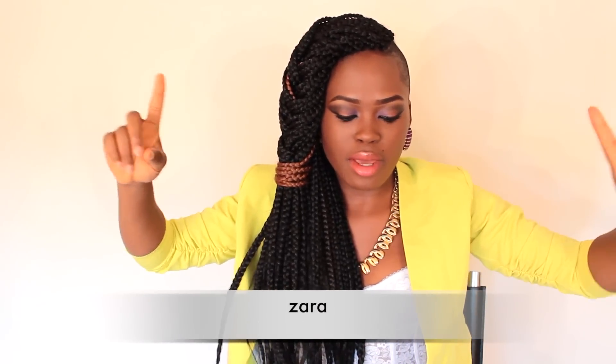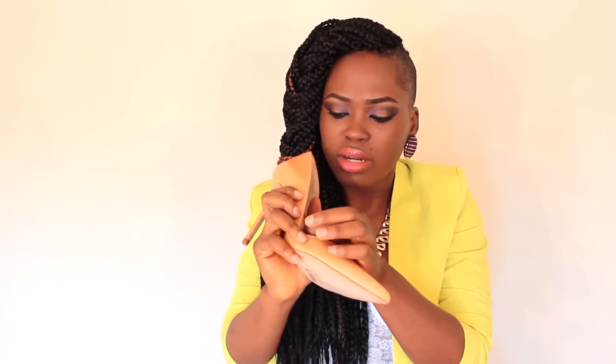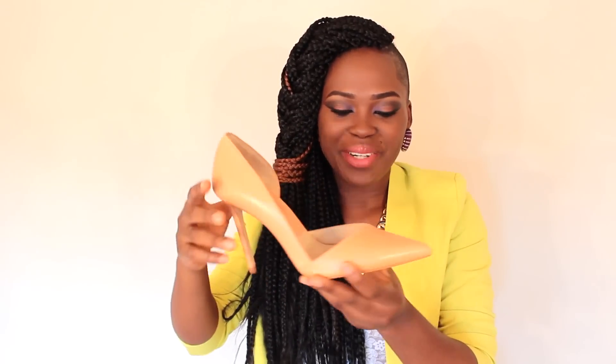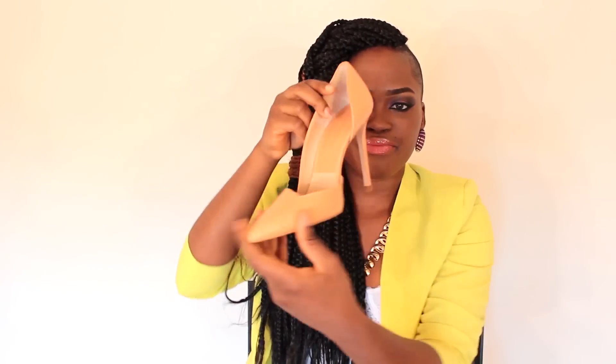Got a couple of things from Zara. One of the things is a pair of sandals that I made a video on already — that deserved its own video. The other item is a pair of nude shoes. I got them because I have all these black shoes but not many nude shoes, especially the classic pairs. There have been times I want to dress more corporate and don't want platforms. It's true to size, not very high, and easy to walk in. What I find most interesting about this shoe is the cut and the shape.